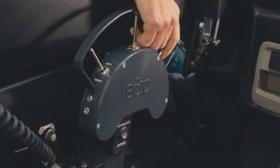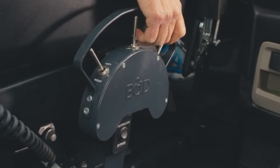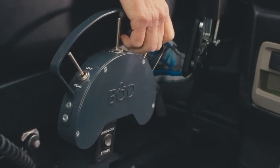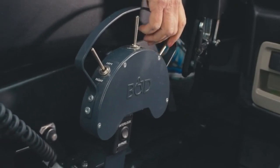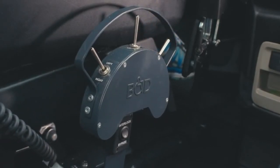B&D transfer seat bases also feature easy-to-use switch control options, to include a handheld pendant on a coiled cord and our easy access switch box with a curve designed for unobstructed spacing between the toggle switches.